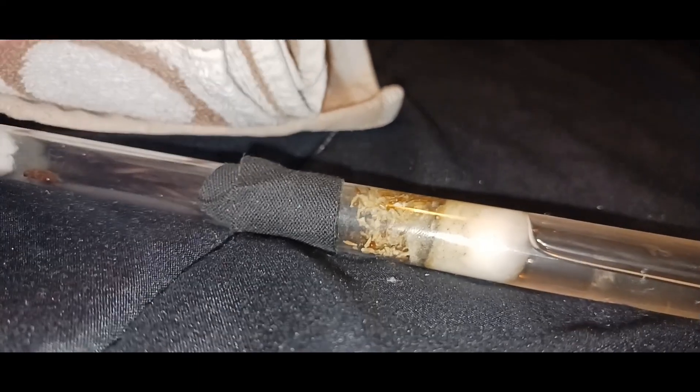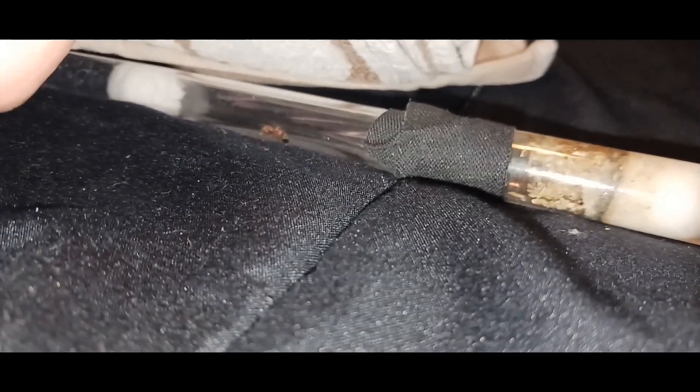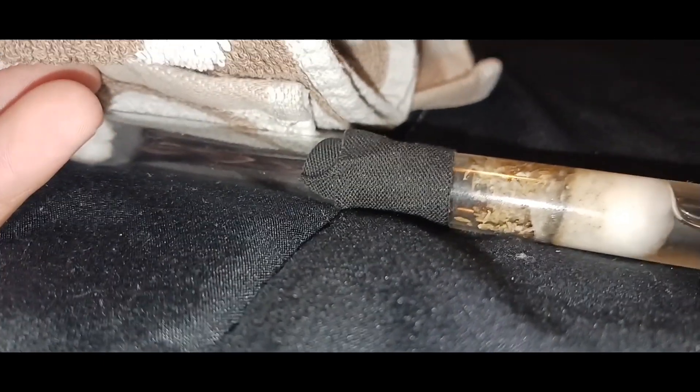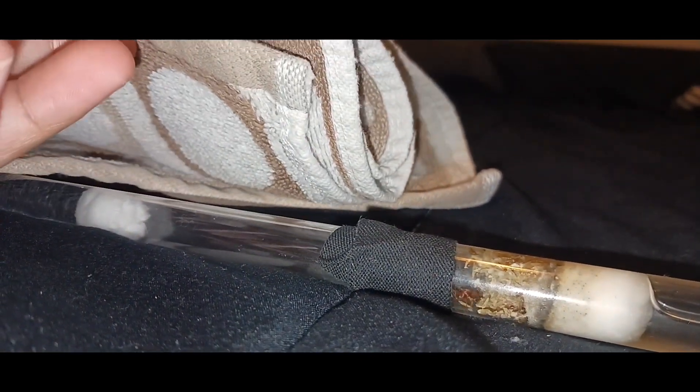I'm hoping they move into this new test tube setup over here and the queen is exploring it right here, you can see her. I decided to name her Queen Bae because she's beautiful and she's like my baby.